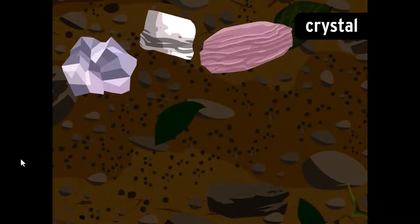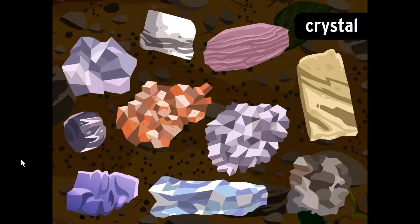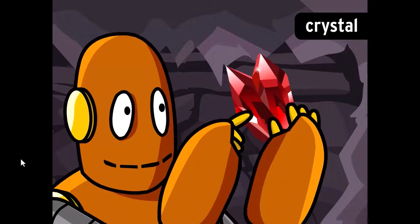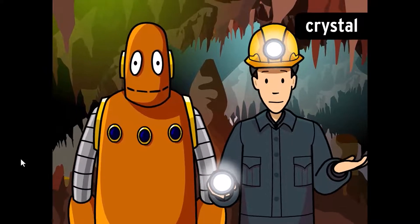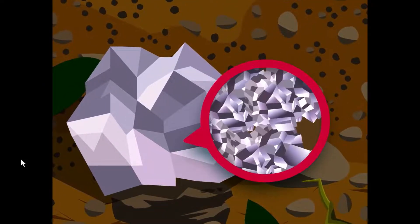Technically, a crystal is any solid whose molecules are arranged in an ordered, repeating pattern. More commonly, people talk about crystals when they mean a mineral with some geometric shape to it. In fact, most solids are made up of lots of tiny crystals. If you look closely at a rock, you may be able to see them.